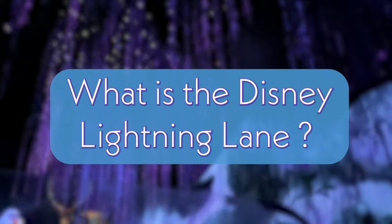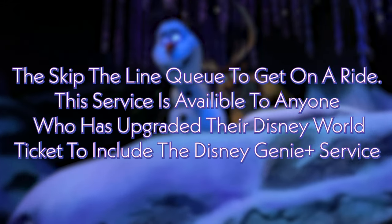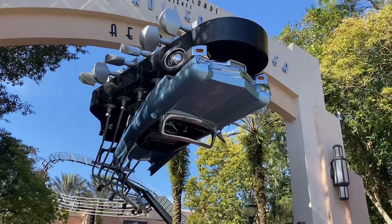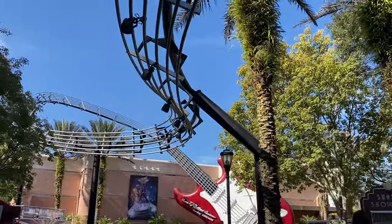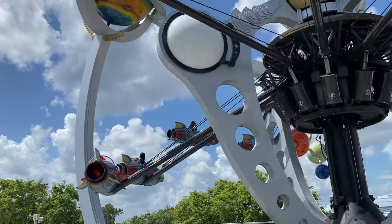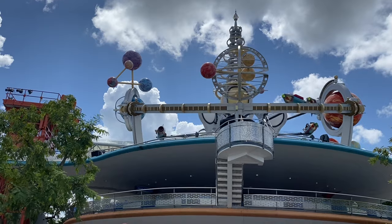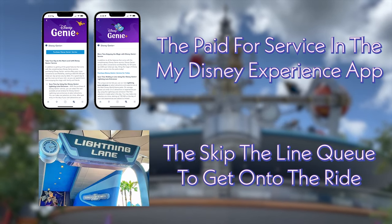What is the Disney Lightning Lane? The Lightning Lane is essentially the skip-the-line queue to get onto the ride, available to anyone who has upgraded their Disney World ticket to include the Disney Genie Plus. The Lightning Lane is opposite of the regular standby line and will typically be shorter, though things don't always go as planned at Walt Disney World. Guests can choose an arrival window for that ride and then at the Lightning Lane you scan your ticket or phone to use your Disney Genie Plus reservation.